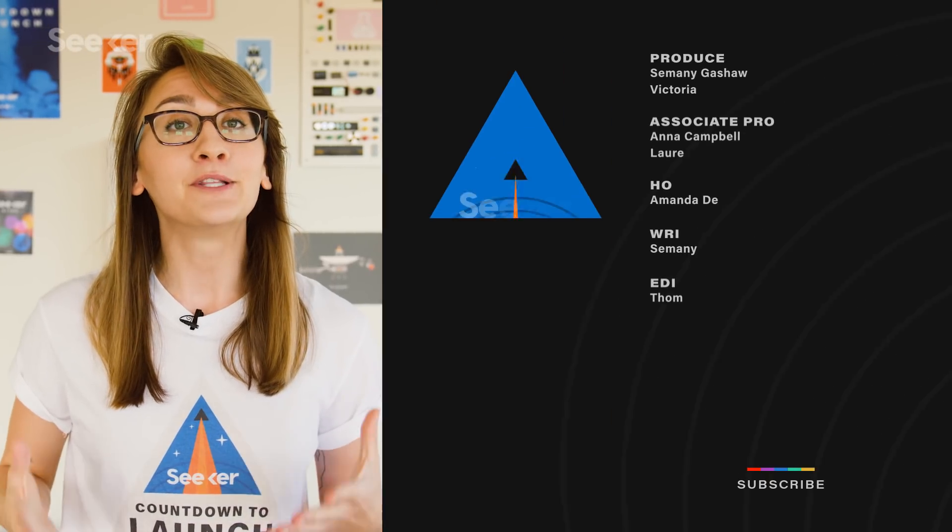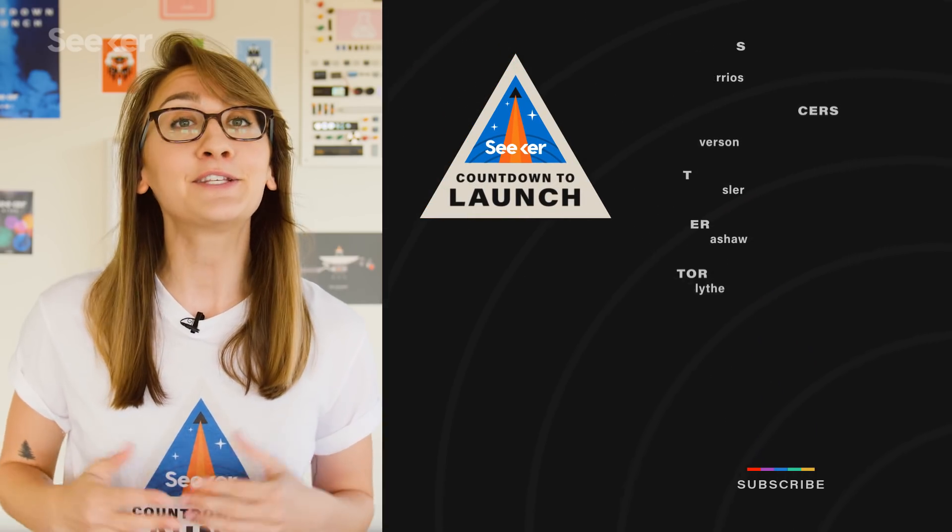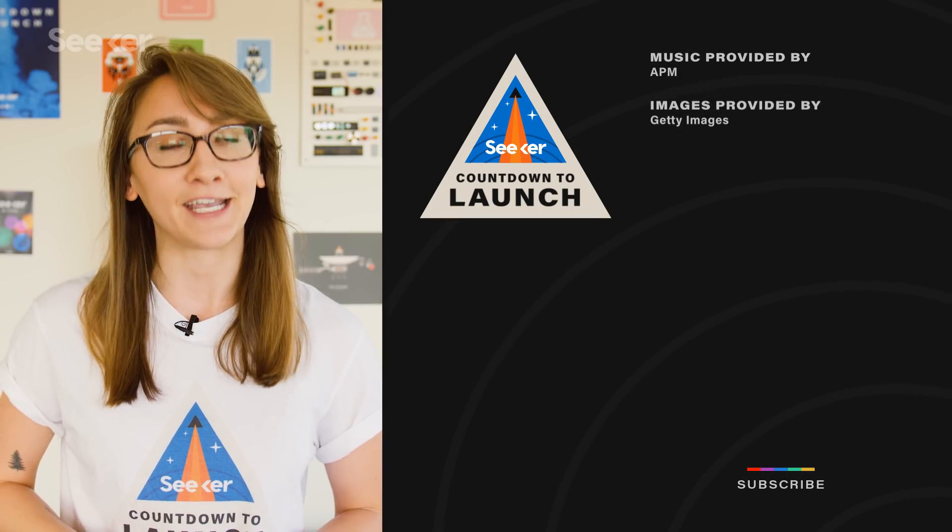If you want to catch up on some more rocket launches, check out our playlist here. If there's another launch you'd like us to cover, let us know in the comments below. Make sure to subscribe and thanks for watching.